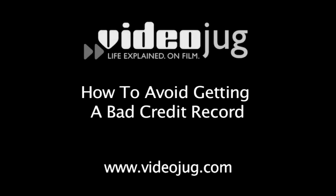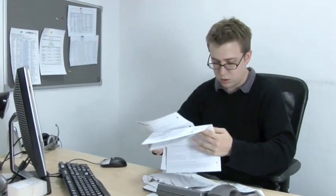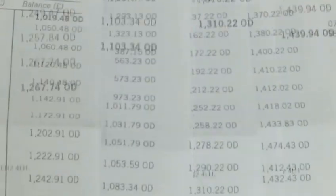How to avoid getting a bad credit record. Hello and welcome to Videojug. Everyone over 18 in the UK has a credit rating which is decided by how much you earn, how well you manage your affairs and a huge variety of other factors. A bad credit rating can affect your chances of getting a mortgage or loans at preferable rates.